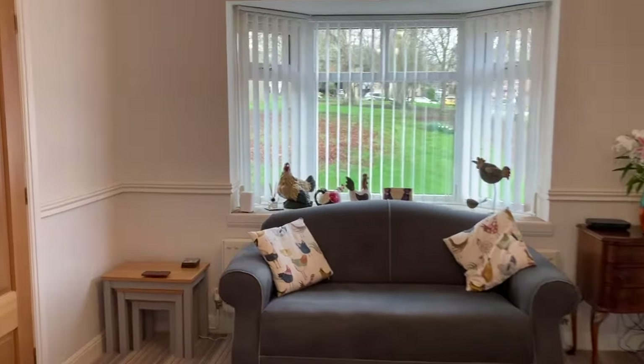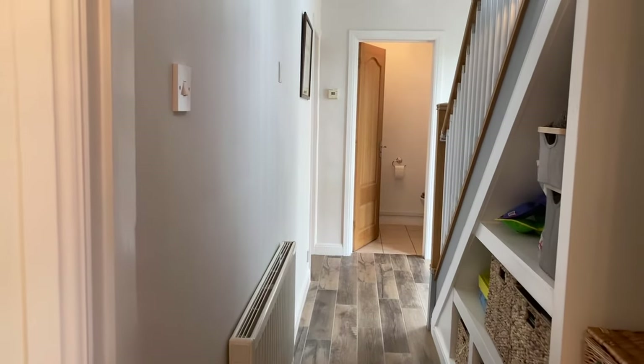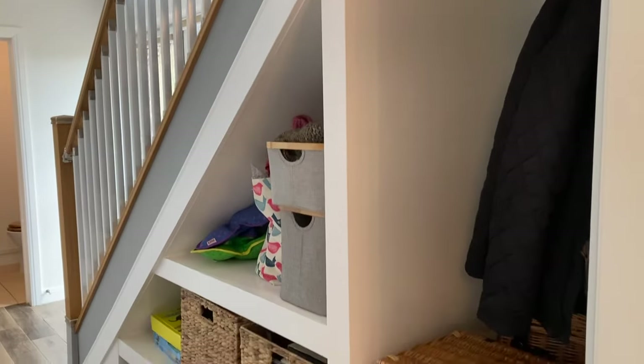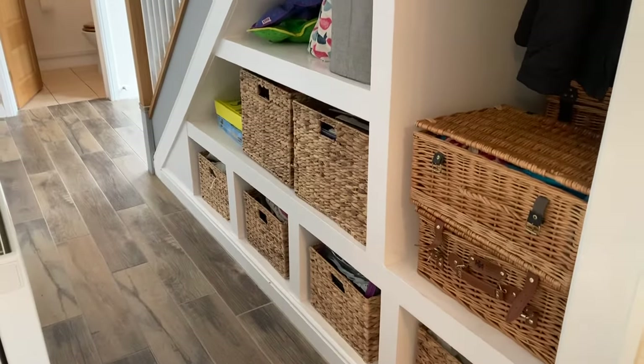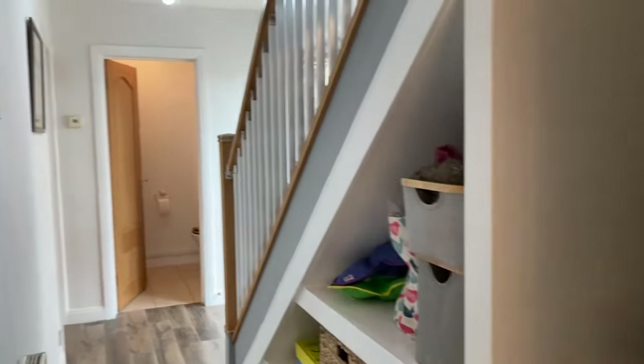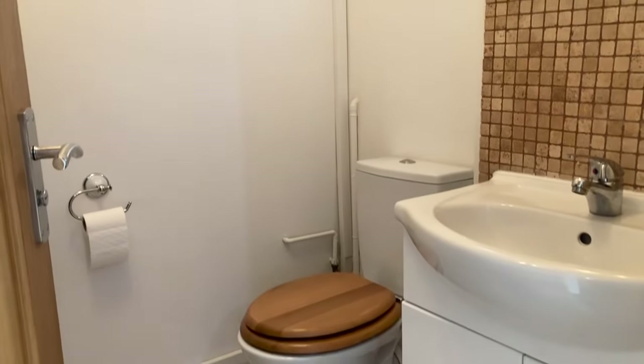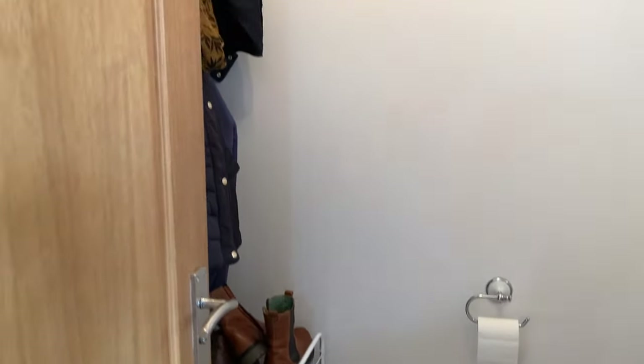Coming back through to the hallway, there's a really nice bespoke storage solution under the stairs. There's also a downstairs toilet, and behind the door there's ample space for coats and shoes — a really useful space.